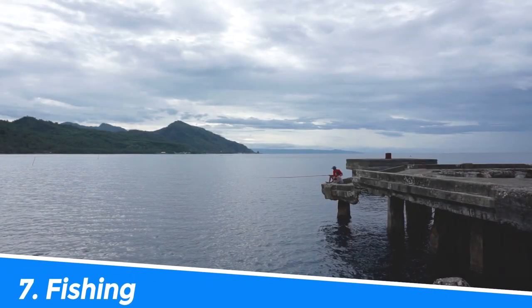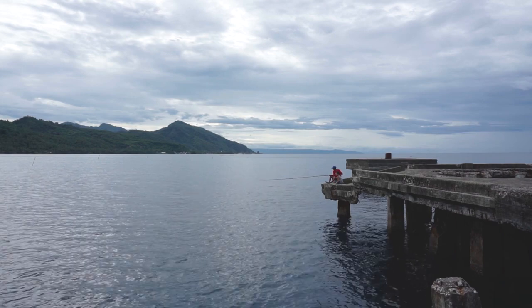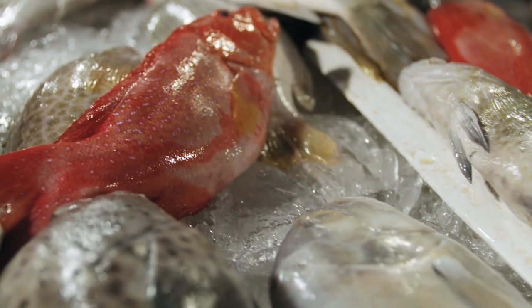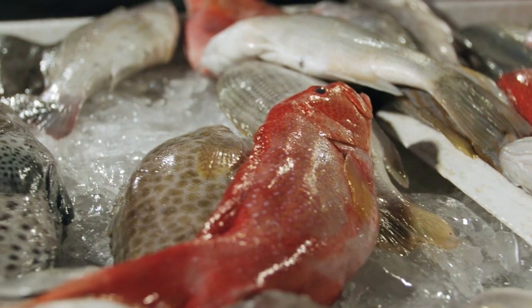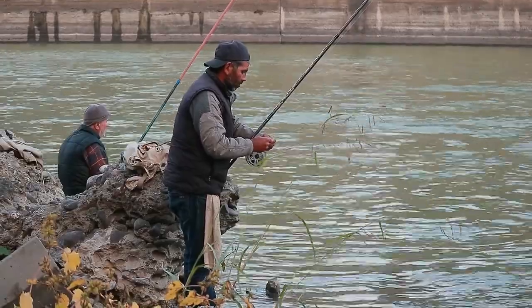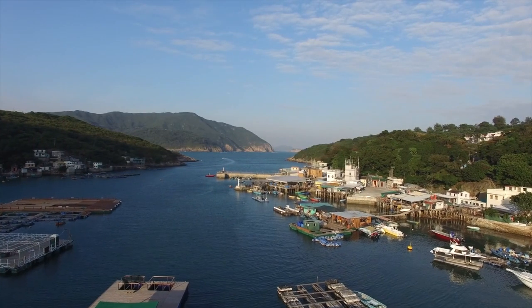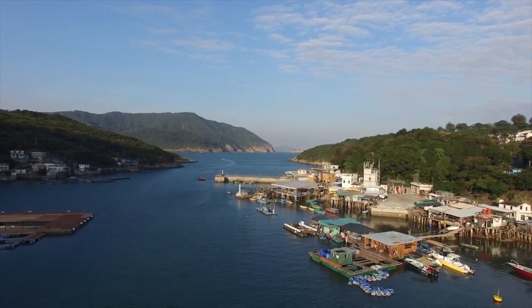Number 7: Fishing. Fishing in Lake Powell, Utah/Arizona is an experience that should not be missed. The lake is home to a diverse range of fish species, including largemouth and smallmouth bass, catfish, and trout. Whether you are an experienced angler or a novice, you are sure to have a great time fishing in the crystal-clear waters of Lake Powell. With stunning natural scenery and the chance to catch a trophy fish, a fishing trip to Lake Powell is an adventure you won't forget.